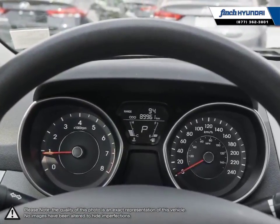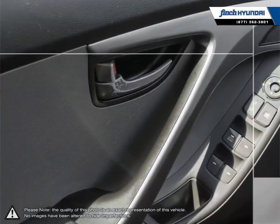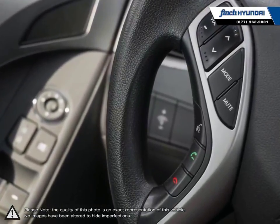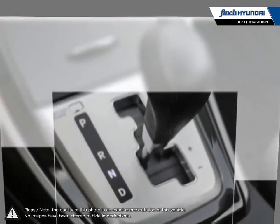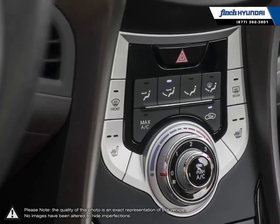Our used vehicle inventory is hand-picked by our sales managers and only the cleanest and best-kept vehicles make the cut. Many of our vehicles were bought from us new and traded in so we know these cars and their history. Our staff is well versed when it comes to product knowledge and will always do their best to find the right fit for your needs and budget.